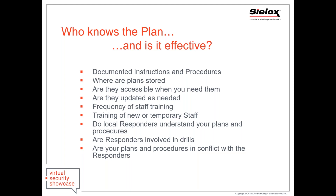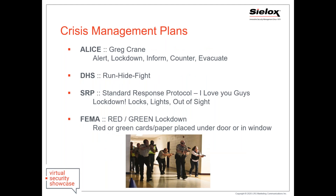Do your local responders understand your plans and procedures? Are they involved in your drills so you're all in sync, or are your plans in conflict with the responders? There are a lot of crisis management plans introduced over the years with different tragedies, starting with FEMA almost 20 years ago after the Columbine tragedy. Some procedures have come into place — whether you should run, hide, fight, or lock down, lights out, out of sight — a lot of different procedures that you can incorporate into your environment.